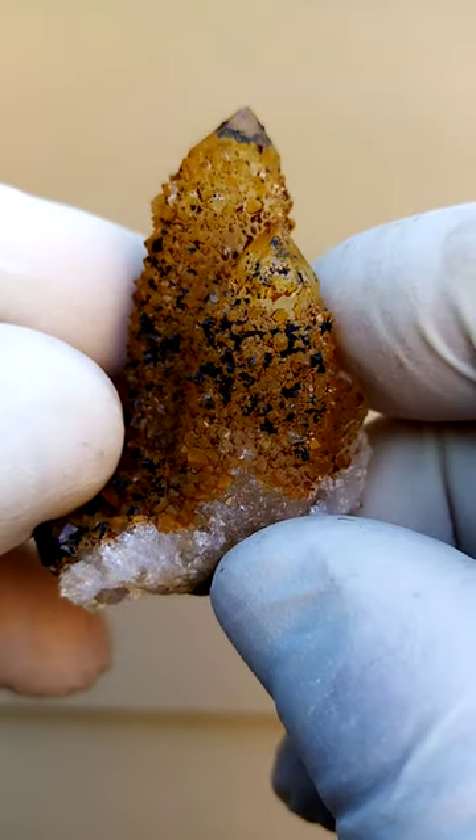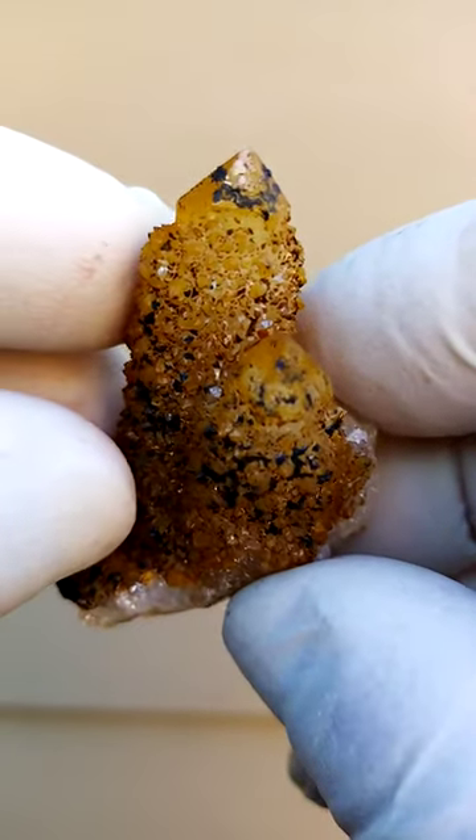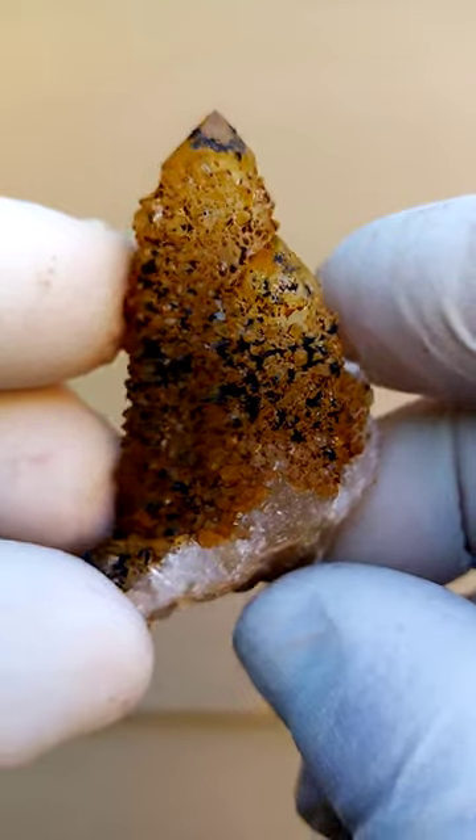And also a little bit of chatoyancy. As we move it from side to side, look at the faces — you'll see a little bit of oil and water effects, so different colors breaking out as a result of chatoyancy.